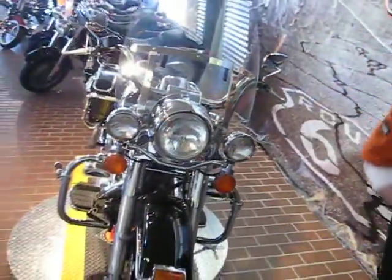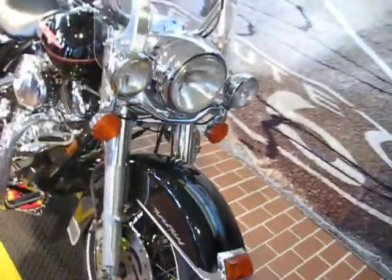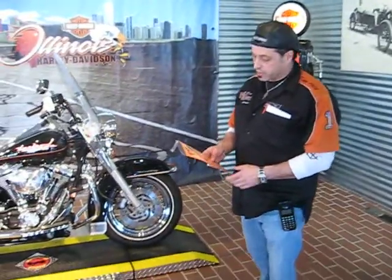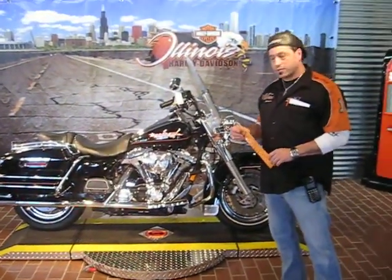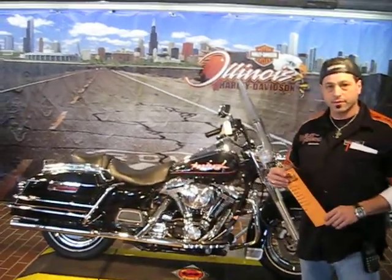The front tire is in decent shape. And as with all our bikes, we have very talented mechanics that go through them to make sure that they're street-worthy and safe. It's a very nice bike, it's priced right, it has low miles with some nice additions. You should stop on over and check it out and take it for a test drive and see how you like it. Thank you.